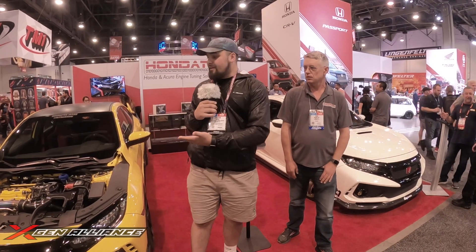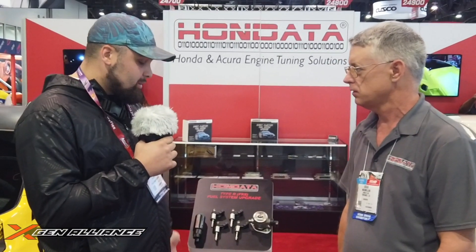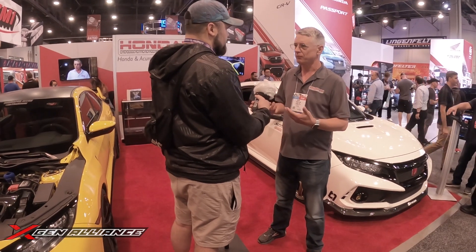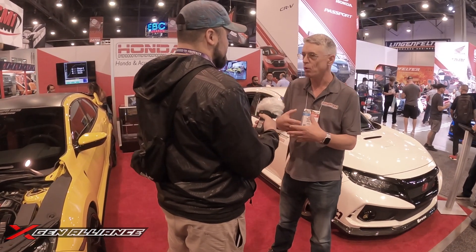We have Honda Pro Jason's Type R here. We have a set of injectors — it looks like a low pressure and a high pressure fuel pump. Talk to us about what exactly is going on. Well, Chris, the bottleneck for making more power on the Civic Type R has always been the fuel system — it's not just the fuel pump itself, it's the entire fuel system.